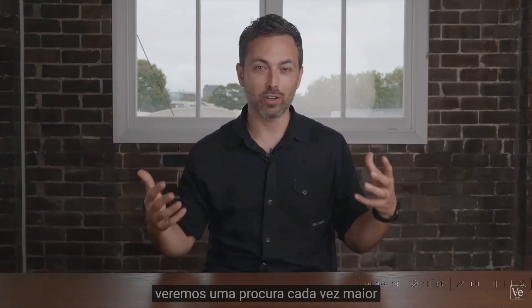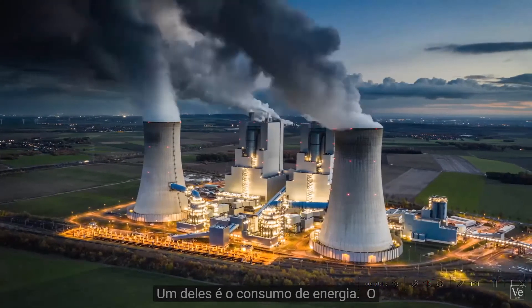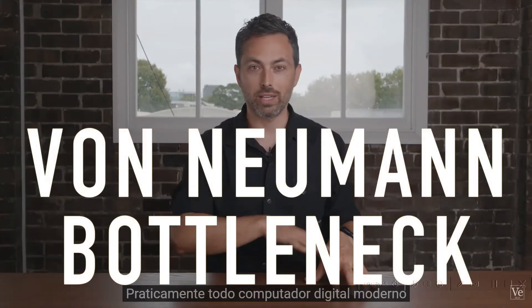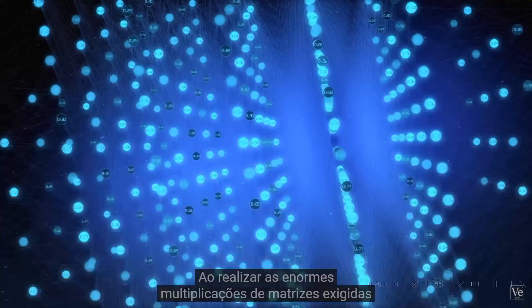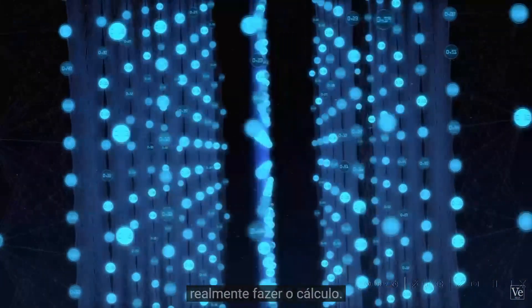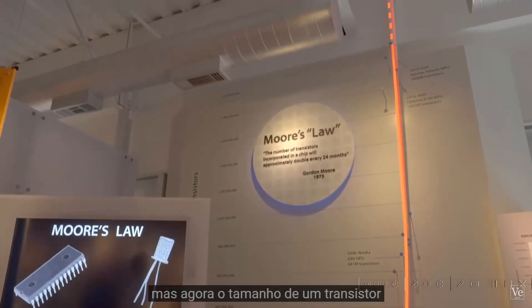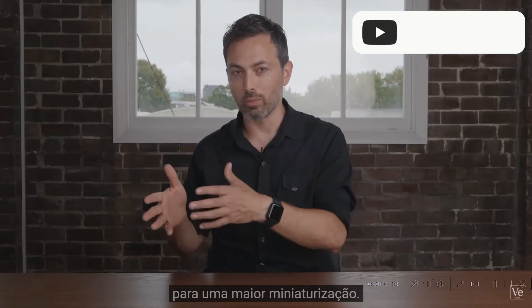The future is clear: we will see ever-increasing demand for ever-larger neural networks, and this is a problem for several reasons. One is energy consumption — training a neural network requires electricity similar to the yearly consumption of three households. Another is the von Neumann bottleneck: most of the time and energy in deep neural networks goes into fetching weight values from memory rather than doing the actual computation. Finally, there are the limitations of Moore's Law — the number of transistors on a chip has been doubling approximately every two years, but the size of a transistor is now approaching the size of an atom, presenting fundamental physical challenges to further miniaturization.